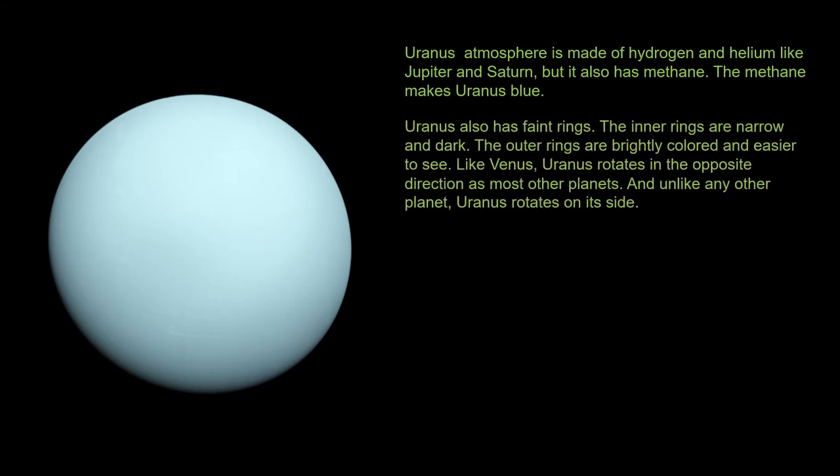Uranus also has faint rings. The inner rings are narrow and dark. The outer rings are brightly colored and easier to see. Like Venus, Uranus rotates in the opposite direction as most other planets.